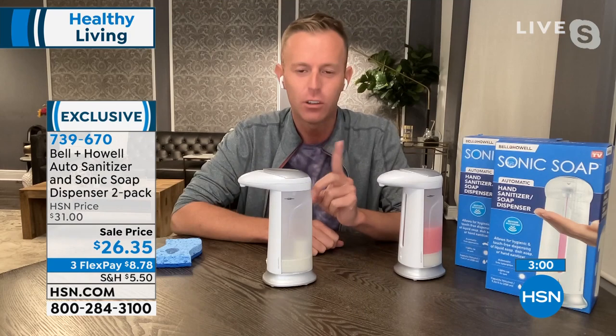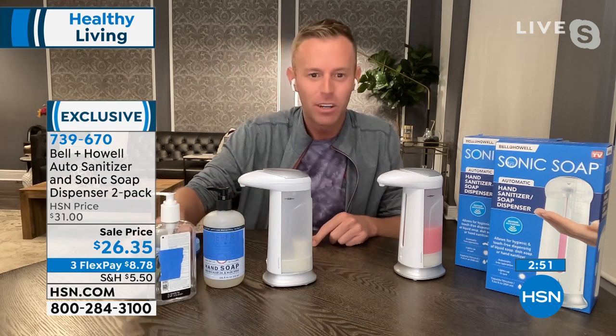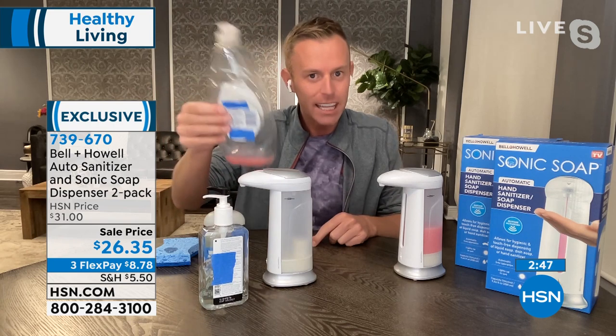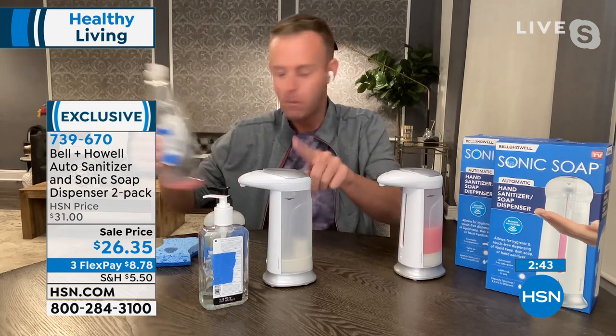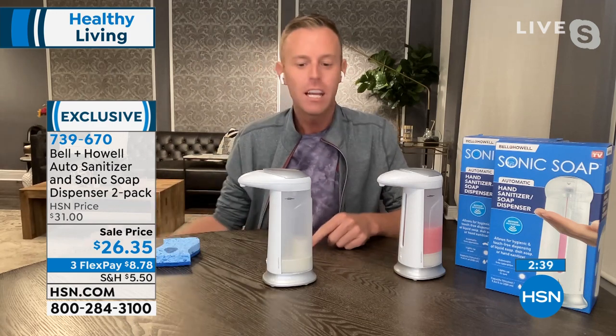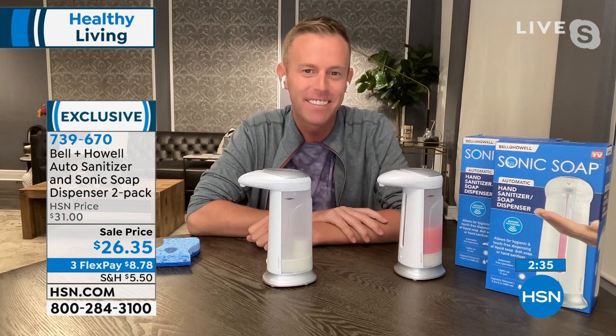The capacity here is almost 10 ounces — the same size as a standard hand soap bottle, and about half of one of those gigantic dish soap bottles. So you're really going to get a big capacity out of this; you're not going to be filling it up every day. All you need to provide is four AAA batteries.